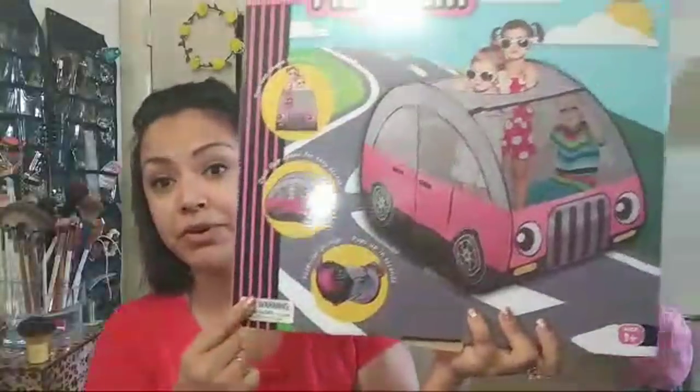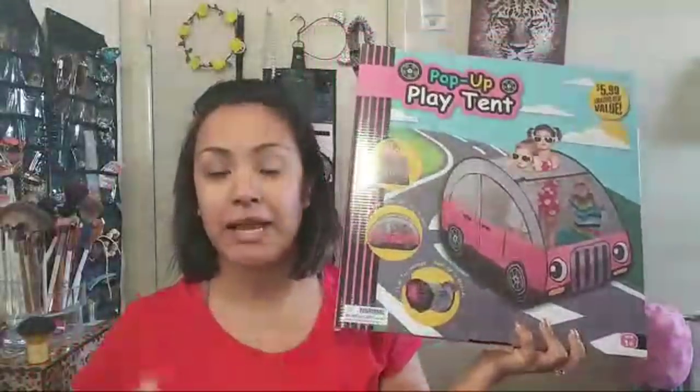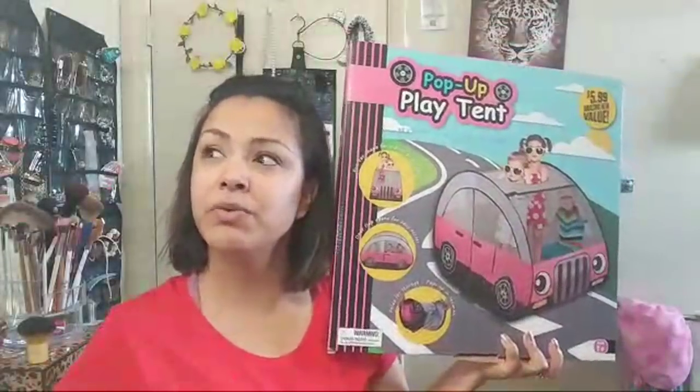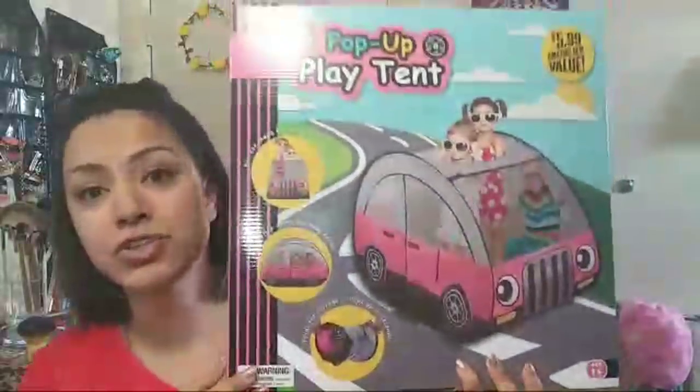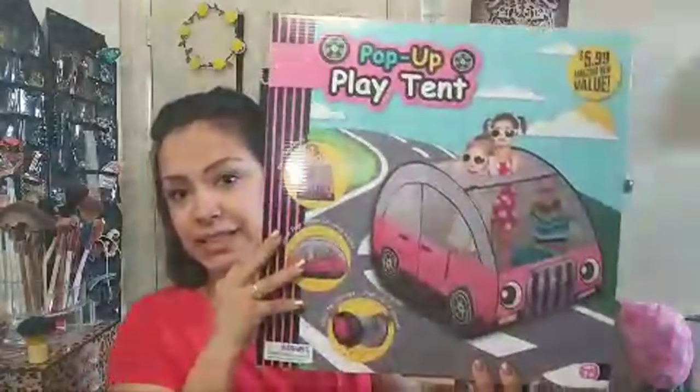So remember I already hauled these - I hauled two of these already, a blue one and a green one, and then I got a pink one for my daughter. It's actually pretty big, not humongous. There was a green one, a blue one, and a pink one. These are super cute, they're not as small as I thought - a little bit more bigger. There's so much space in there for a toddler to move around, play, and have toys. These are the pop-up play tents, so they're really good.